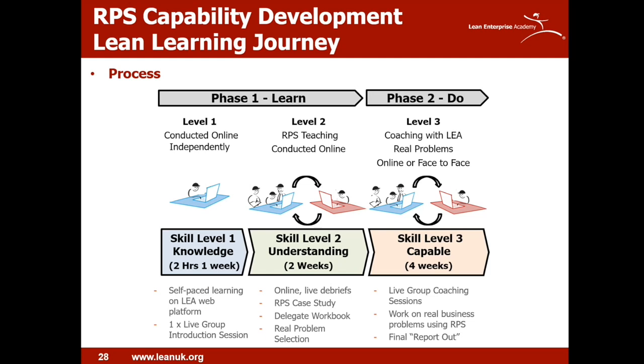I'd like to explain the learning journey for RPS that we recently experimented with one of our research partners — a Toyota car dealership based in Canada. We took them through two phases of development. The first is where they learned the method over approximately three weeks. The second is where they demonstrated their capability by solving an actual problem. Skill levels one — knowledge — and two — understanding — were conducted online using our web-based platform. We did live debriefs to confirm their understanding and answer further questions, then selected real problems to tackle using the RPS method, supplemented by weekly live coaching sessions.